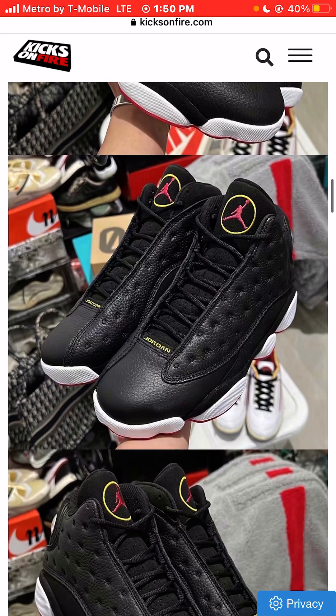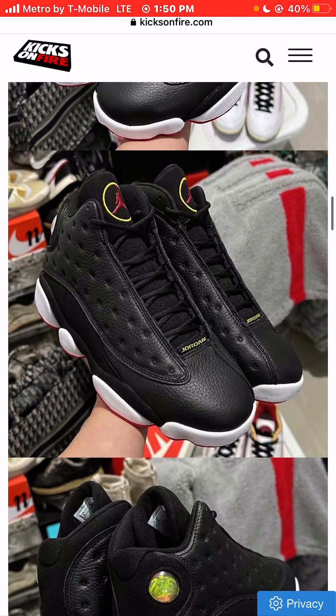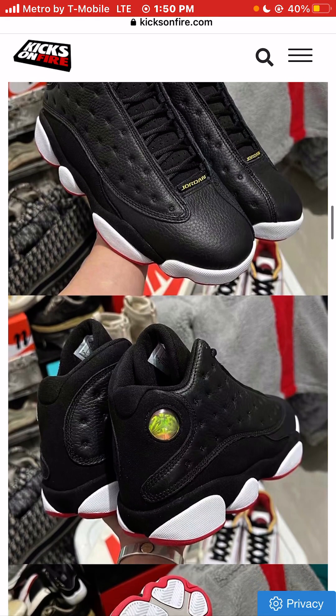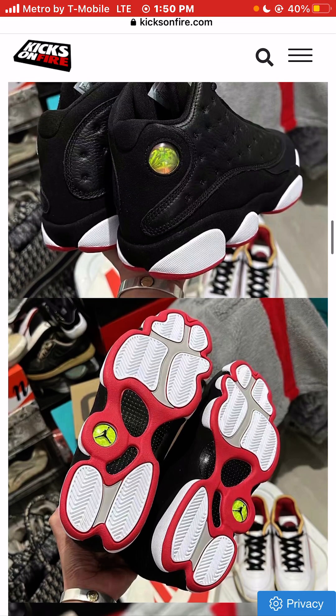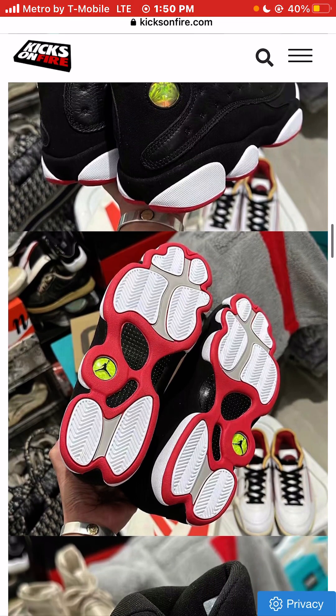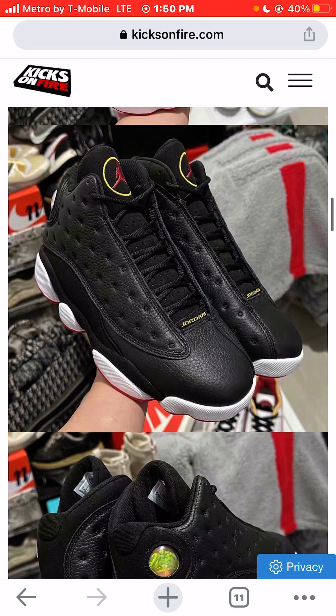About the 13s — I feel like the 13s and the 12s are kind of super similar, definitely different silhouettes, but my love for the sneaker is about the same. I would say I like the 13s a little bit more because of that hologram.